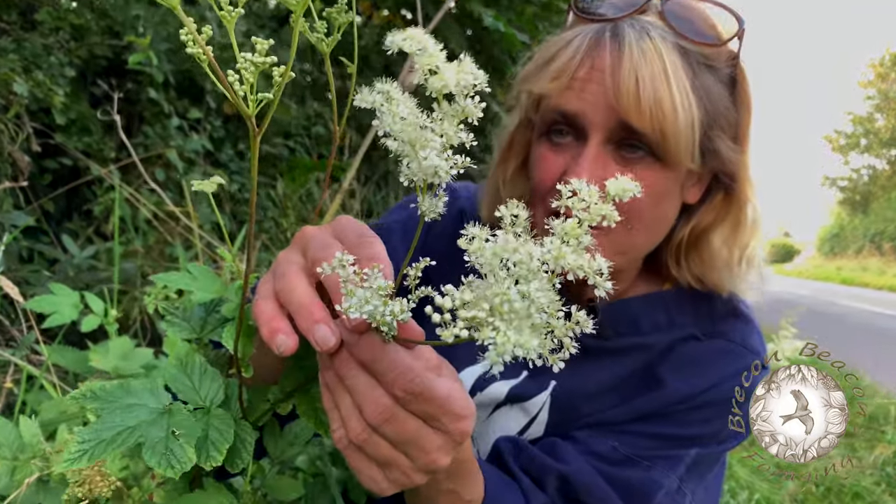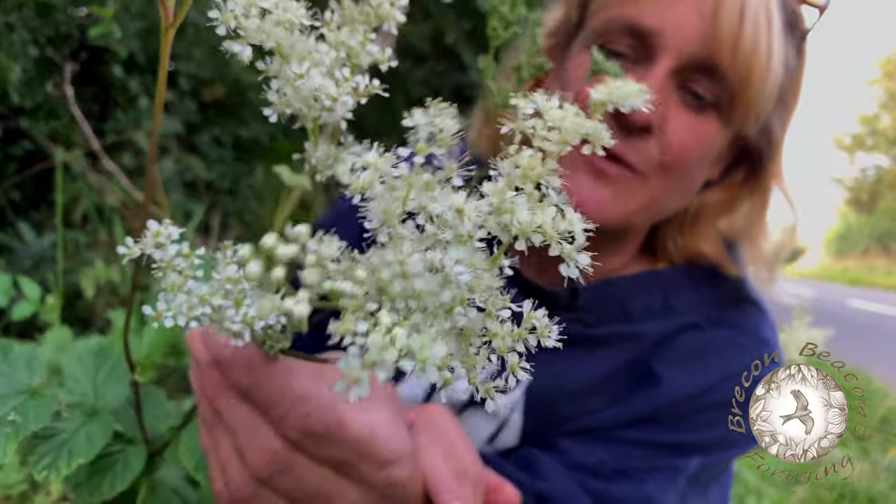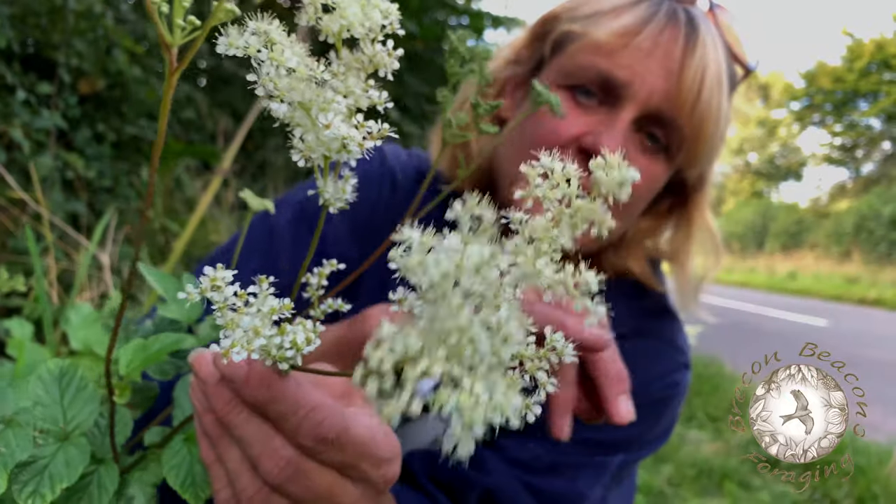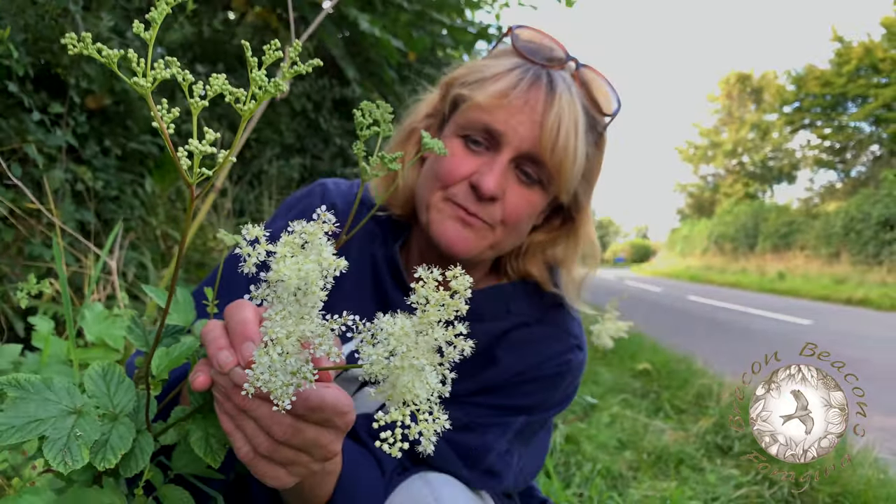It's also used by some of the top chefs as an ingredient. If you're lucky enough to go to see Heston Blumenthal, for example, he may well feed you something full of this beautiful little flower.